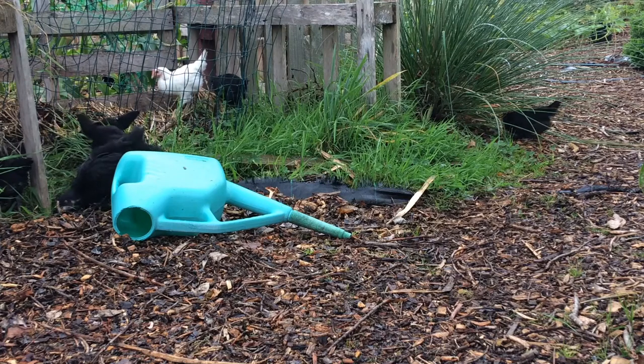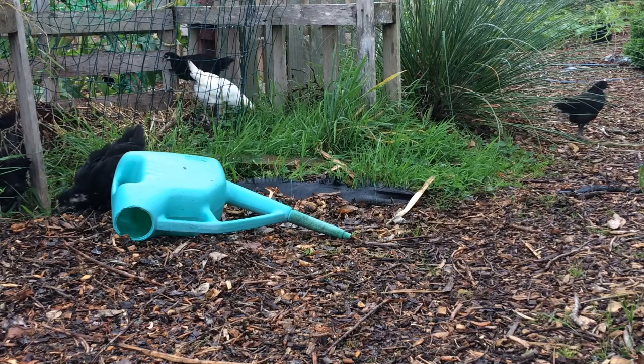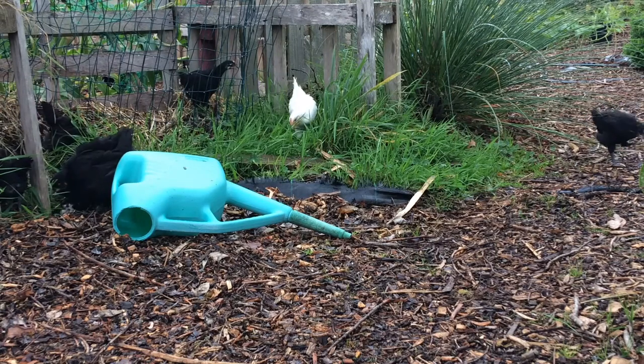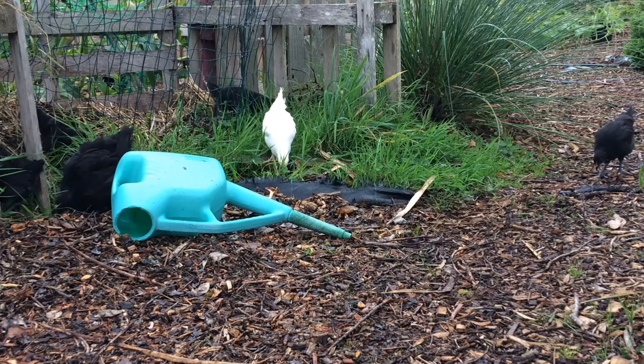They've got so much confidence actually, they're kind of ready to join them now. I'm going to give it a couple more weeks, or maybe a week or so, just to allow them to grow a little bit so that if they do get chased or pecked or sat on by one of the bigger birds, it doesn't do too much damage to them.